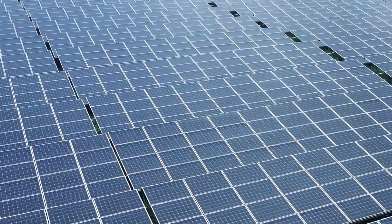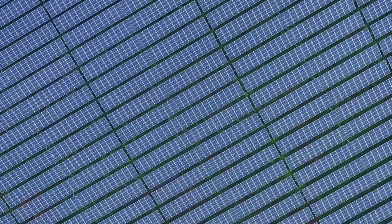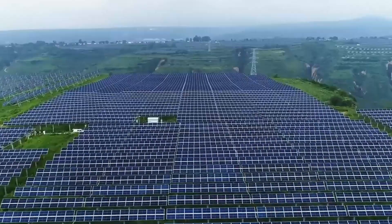Now let's calculate how much power we can get from an acre of solar panels. One acre is roughly 4,046.86 square meters. Since each panel takes up about 2 square meters, we can fit around 4,046.86 divided by 2 square meters per panel — giving us 2,023 panels per acre.